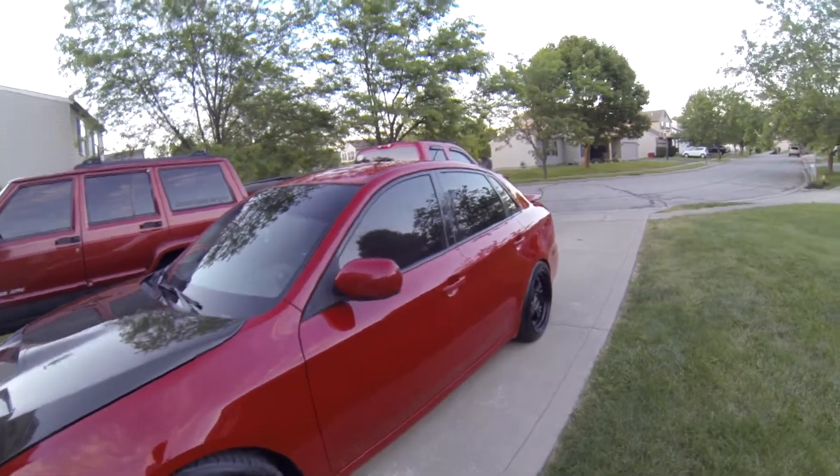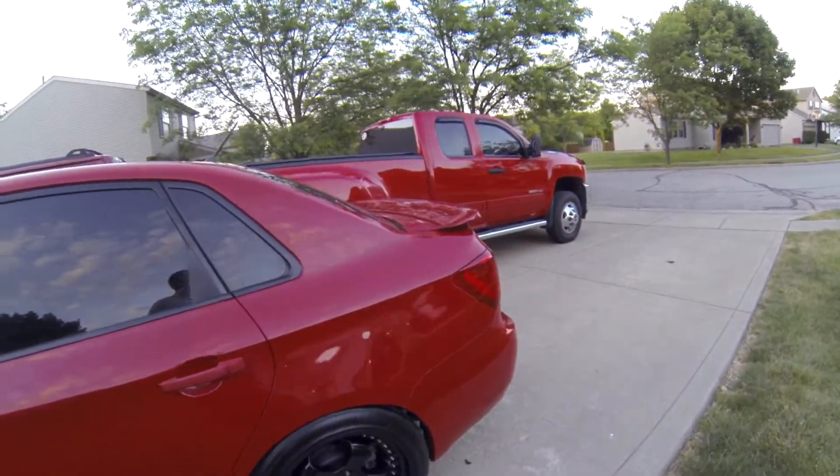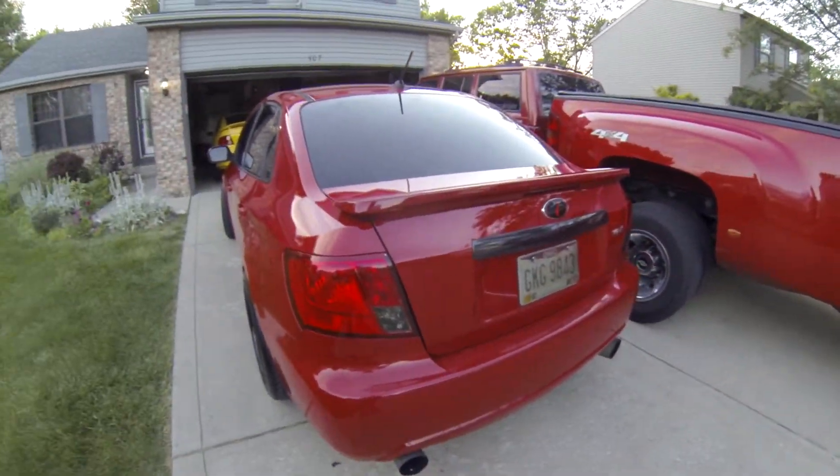Me and Seth finished up the car. We got it clay barred, waxed, we foamed the engine bay — we pretty much did everything to it to kind of clean it up, and the paint definitely feels way better than before I came here. So I'm going to show you around the car. It's like the MR2 all over again — it's actually red, not pink. I think there's still some wax spots left on it now that we're looking back over it, but I can fix that up later with some quick detail.